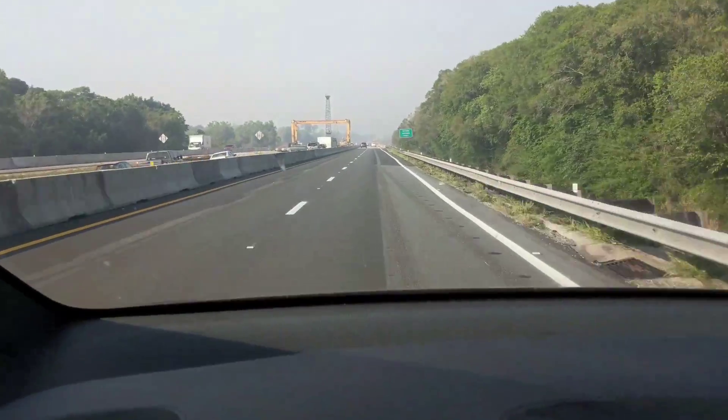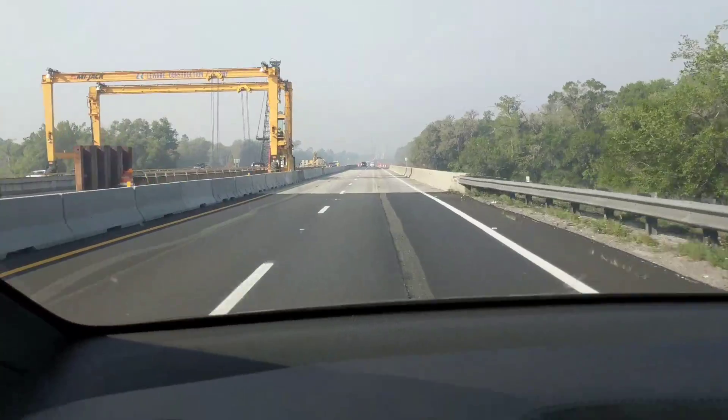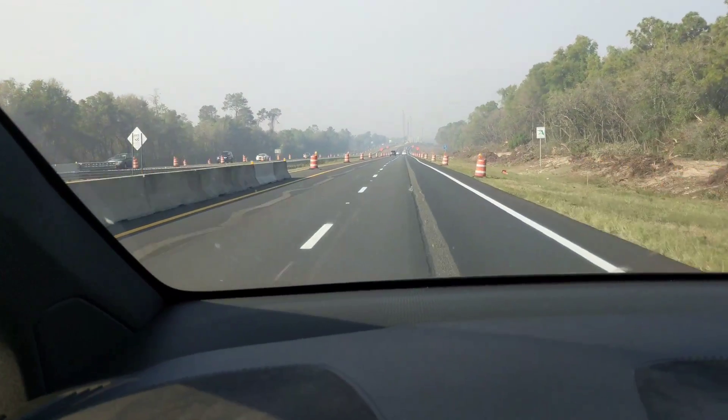I'm going to slow down in this construction zone. I know they don't even recommend using autopilot, auto steer, in construction zones. But anyway, this is one of the options on the premium package. If you get the premium package with the Model X in 2017, you get bioweapons defense mode.